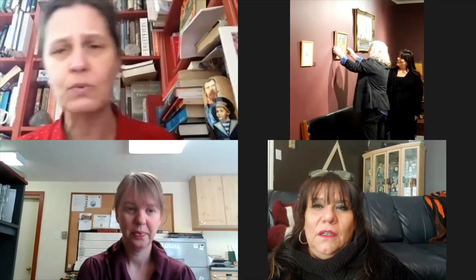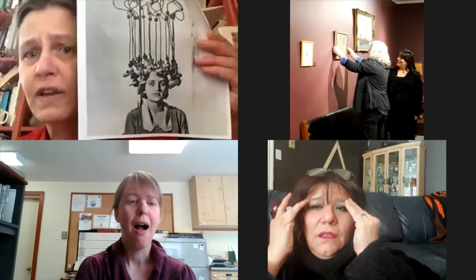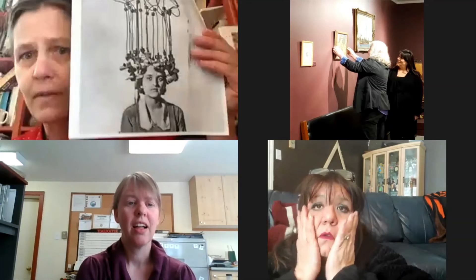Actually there was one death that did result — a fire broke out in a beauty parlor somewhere in the U.S. and the poor woman was hooked up to the machine. Because it is portable with casters you can move it across the floor of the parlor, but when she tried to escape, the machine fell on top of her and she was not able to leave. But anyway, that's the only death. I guess we always suffer for fashion, right?